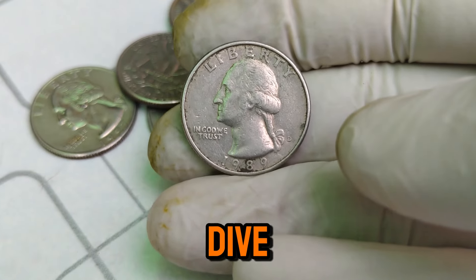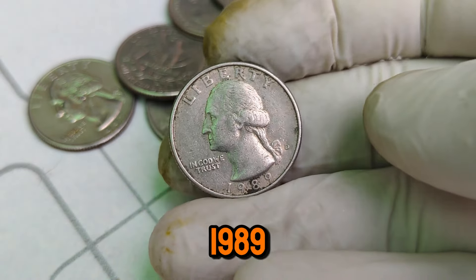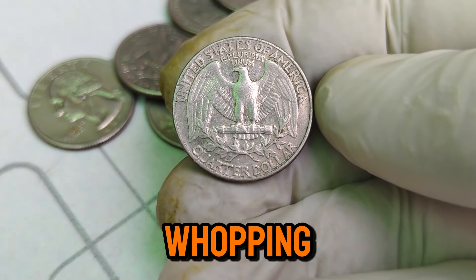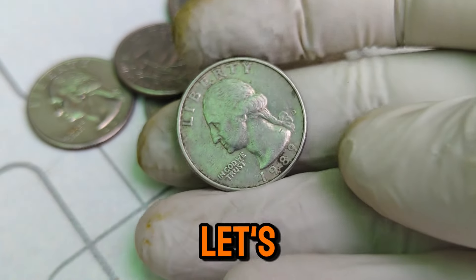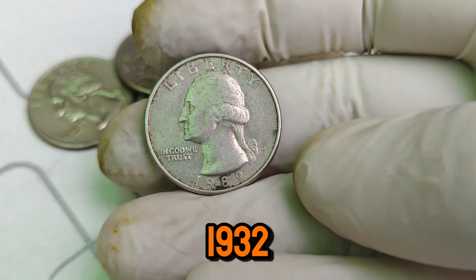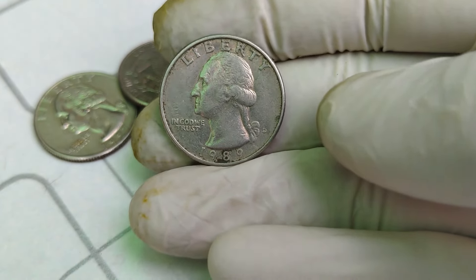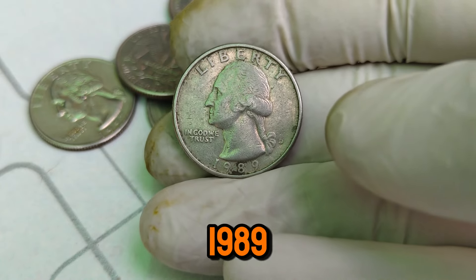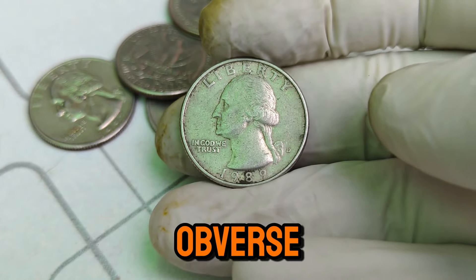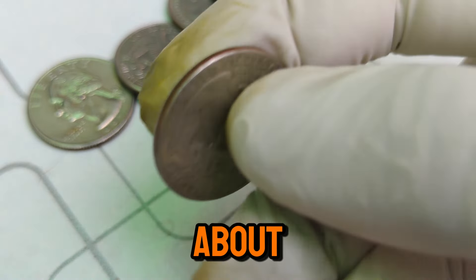Welcome back to our channel where we dive into the world of rare and valuable coins. Today, we're uncovering the fascinating history and astonishing value of the 1989 D Mint Mark Washington quarter dollar coin. Stay tuned to find out why this coin is worth a whopping $66,000 in the current market. The Washington quarter was first introduced in 1932 to commemorate the 200th anniversary of George Washington's birth, designed by John Flanagan. The 1989 D Mint Mark Washington quarter was minted in Denver, featuring the iconic profile of George Washington on the obverse and the American eagle on the reverse.